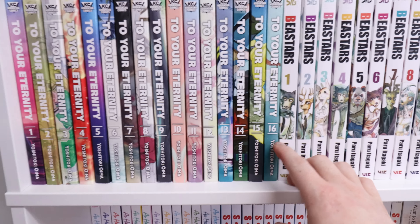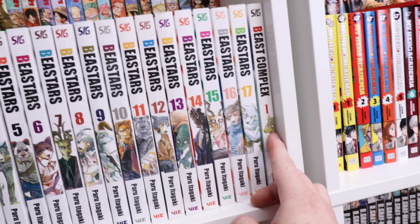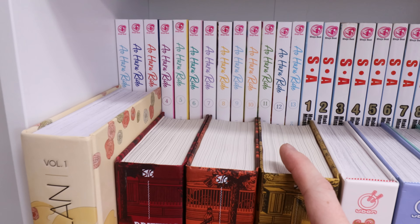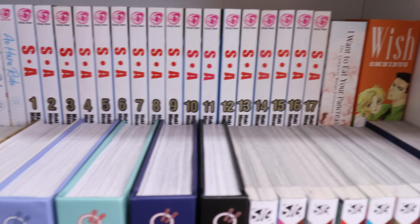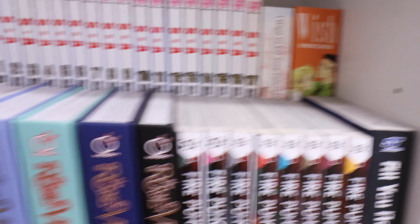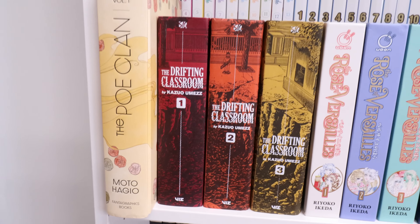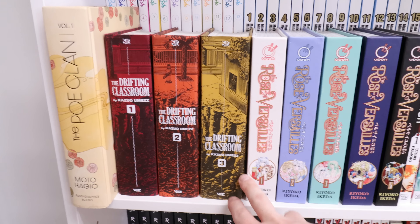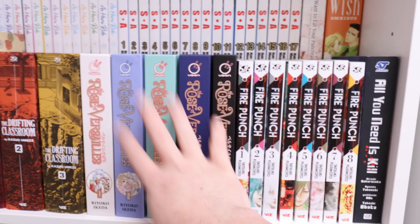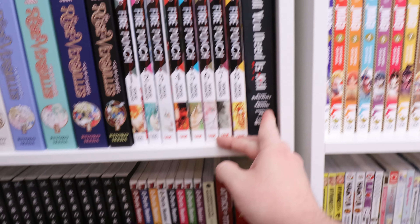To Your Eternity 1 through 16 — these covers look sick. Beastars 1 through 17 and then Beast Complex. Down here we have Ao Haru Ride 1 through 13 complete, Special A 1 through 17 complete, I Want to Eat Your Pancreas, and Wish. This big chungus here is The Po Clan volume one — hopefully volume 2 is coming out sometime. Then we have Drifting Classroom 1 through 3 complete, and The Rose of Versailles 1 through 5 complete — some of the best hardcovers ever made.